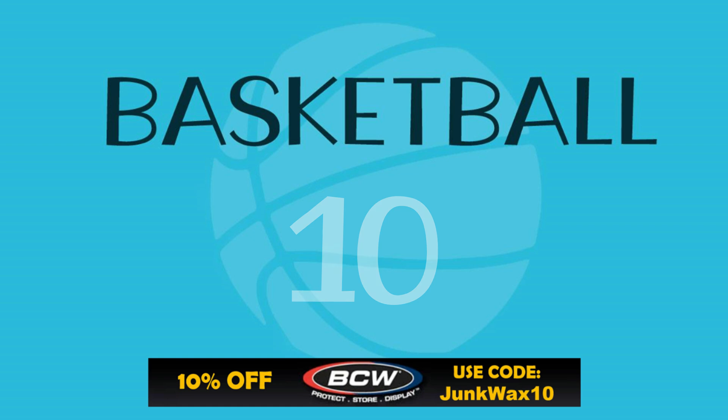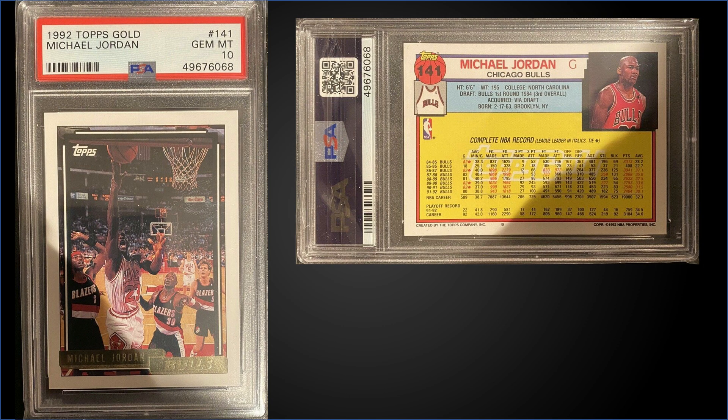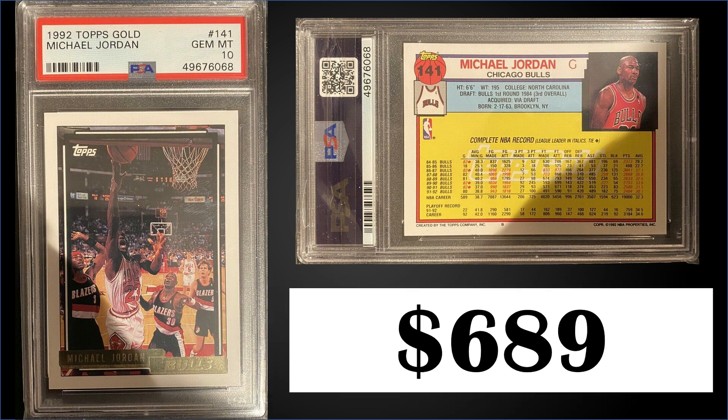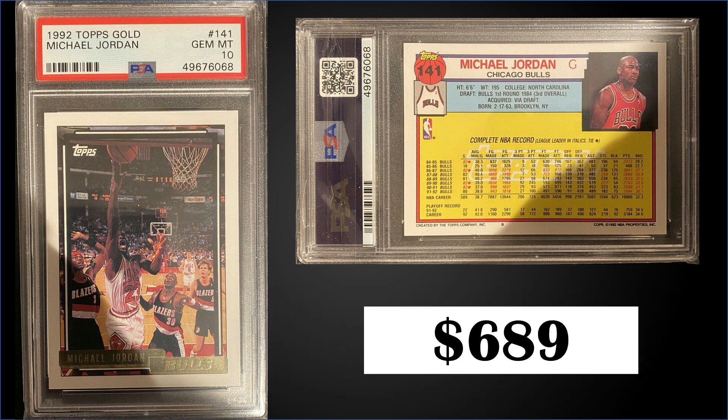In the 10th spot, from 1992 Topps, we have the Michael Jordan gold parallel graded a PSA 10. This card sold for $689, which is quite far off the record for this card of $2,220, and it has a pop of 219. This Jordan card can be found in series one boxes of 1992 Topps, which sell for around $100 to $150. The gold parallel cards are inserted one per pack.